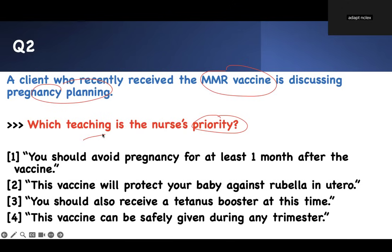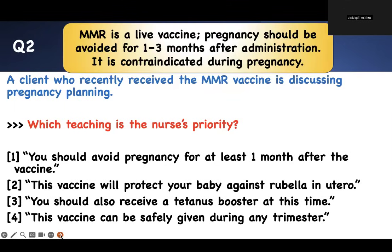You should also receive a tetanus booster at this time — that does not answer the question. This vaccine can be safely given during any trimester — that is a wrong answer. This is a live vaccine, and a pregnant patient should stay away from it. The most important information the nurse should tell the patient is: don't get pregnant. After this kind of vaccination, you must wait at least 30 days — one to three months — before getting pregnant. Otherwise, the baby is going to be in trouble. Number one is the right answer.